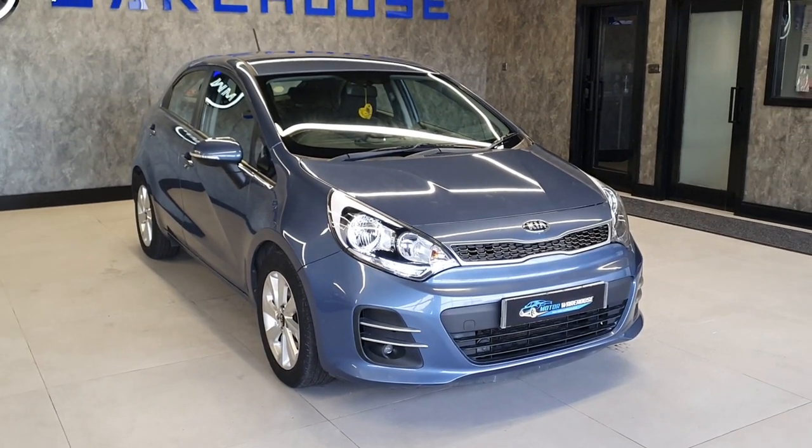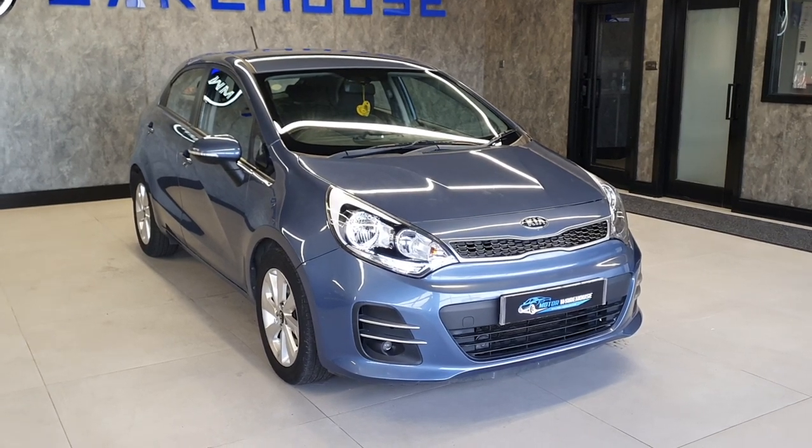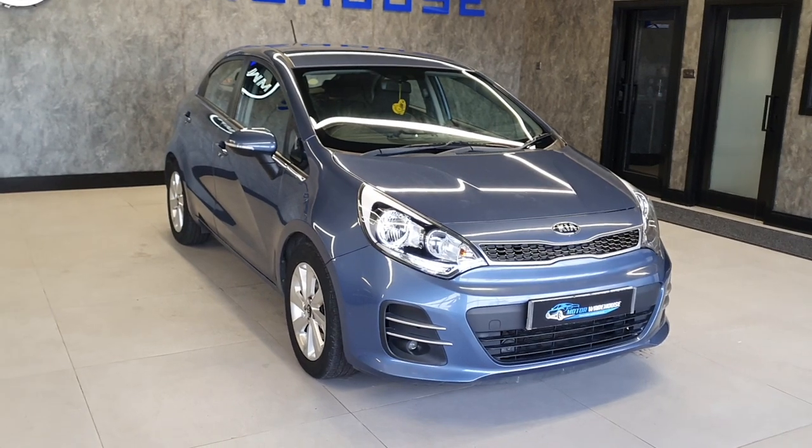Looked after well, with only one former keeper from new. The last keeper has owned it since 2018, which is a good long ownership for the previous keeper. And again, not a lot of miles on it — somewhere around the 50,000 mile range.